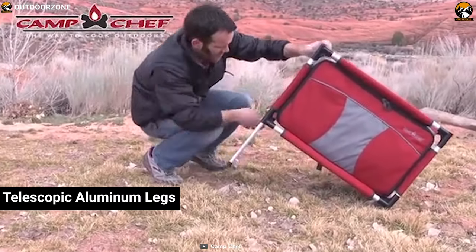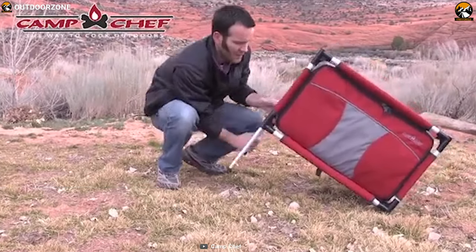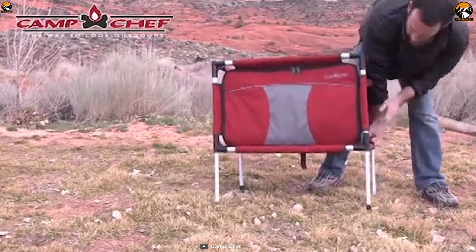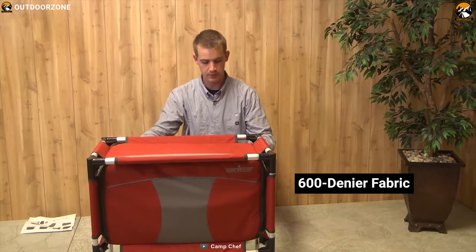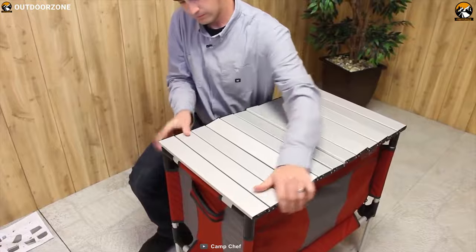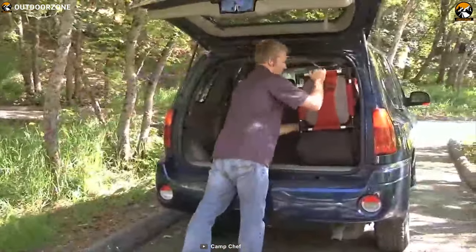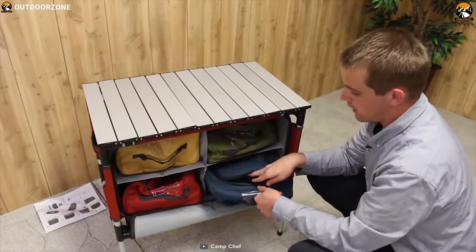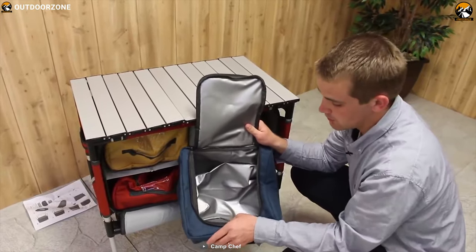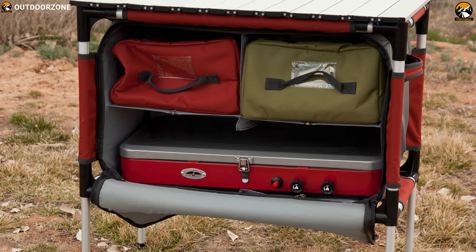Its telescopic aluminum legs are durable and allow you to easily set it up on any campsite without worrying about flat ground. Its 600 denier fabric is durable and machine washable for a convenient user experience. It also features a padded carry handle for easy handling. The table's blue organizer is lined for use as a cooler or sink and features an expandable lower divider to accommodate a mountain series camp stove.